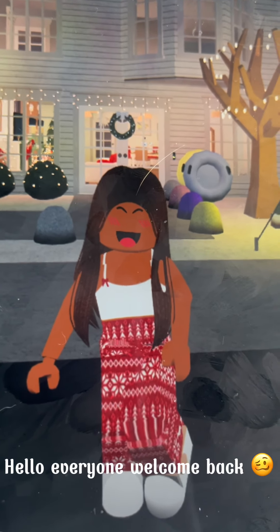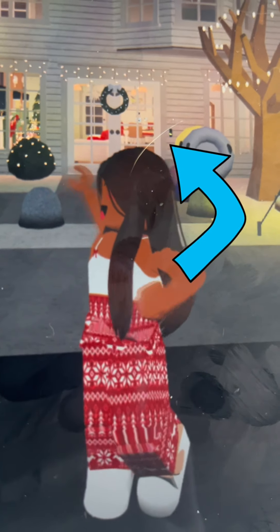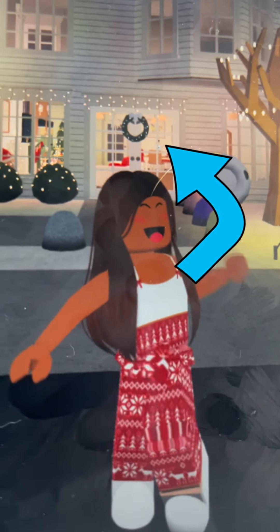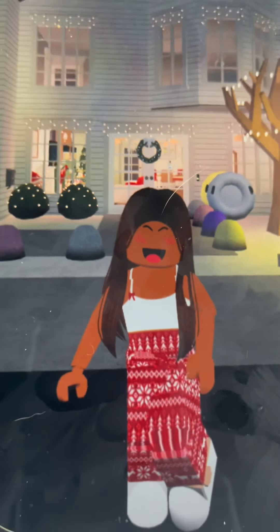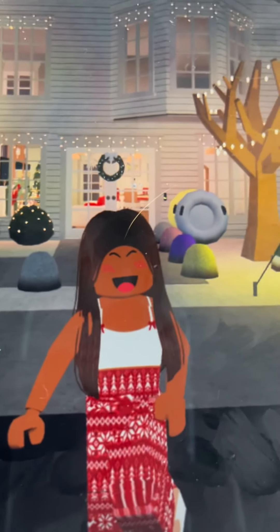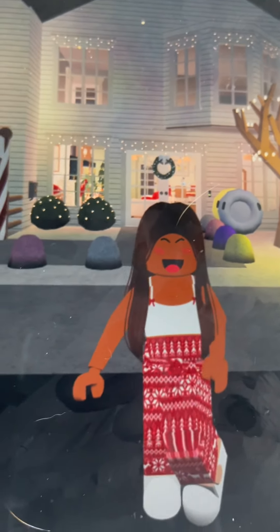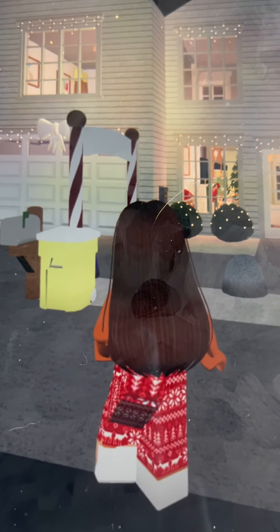Hello everyone, welcome back! In today's video I'm going to show you our new house. It's kind of big but kind of small — it really depends — but this is a modern house and I went for a modern aesthetic.